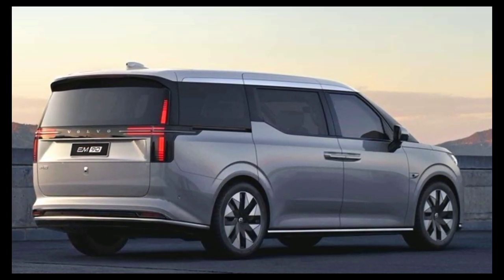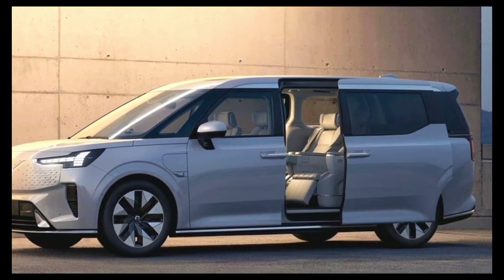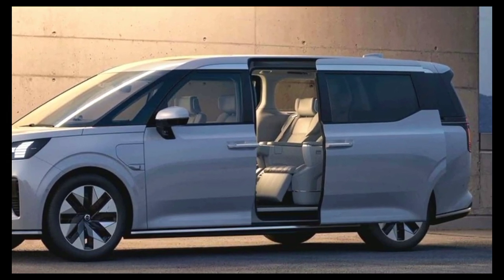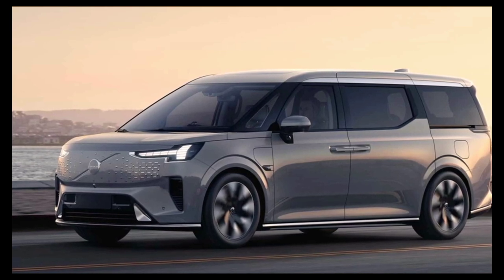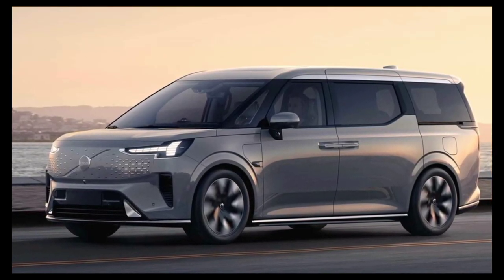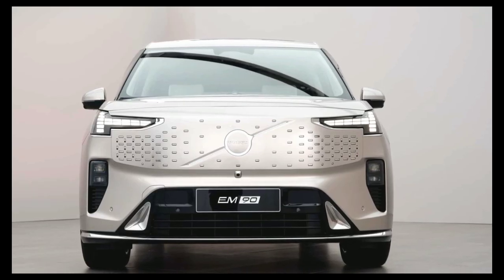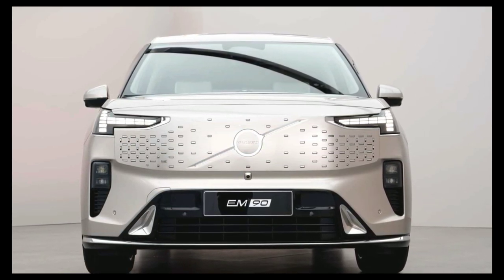Leveraging on its position underneath the massive Geely corporate umbrella, the people hauler is largely based on the Zeekr 009 but, thankfully, with a less striking appearance. Riding on 19- or 20-inch wheels with an aero-optimized look, the Volvo EM90 has a redesigned front fascia compared to the Zeekr 009. It adopts a more subtle illuminated grille and new headlights that take after those of the EX90 electric SUV.